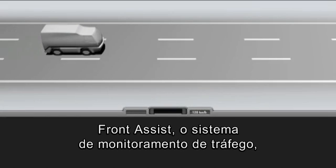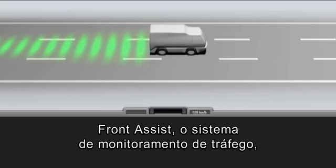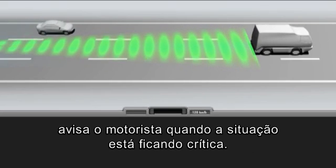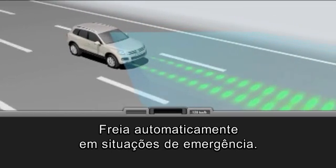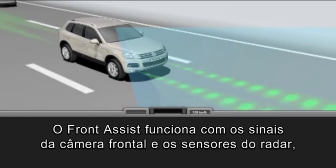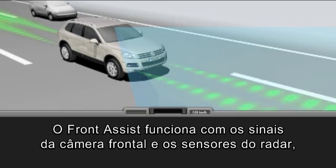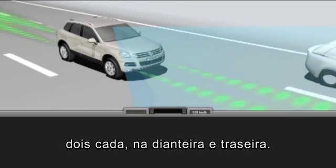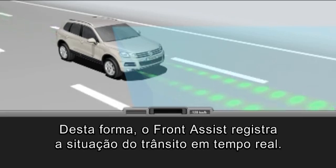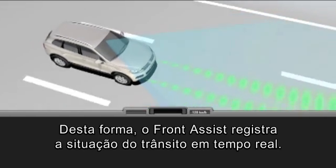Front Assist, the ambient traffic monitoring system, warns the driver when things are getting critical and brakes automatically in emergency situations. Front Assist works with the signals from the front camera and radar sensors, two each at the front and rear. In this way, Front Assist registers the current traffic situation.